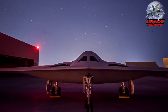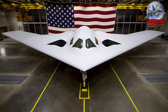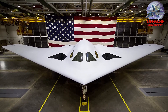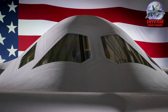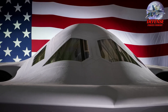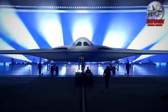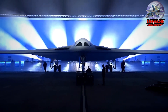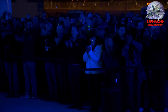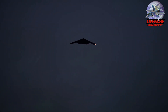The B-21 is designed for long-range missions, allowing it to deliver conventional or thermonuclear weapons anywhere in the world. This bomber can handle both conventional and nuclear payloads, providing flexibility for various strategic missions. The B-21 represents a significant leap forward in bomber technology. It's expected to replace older bombers like the B-1 Lancer and potentially the B-52 Stratofortress in the future. The B-21's combination of stealth, range, and firepower is intended to be a powerful deterrent against potential adversaries.